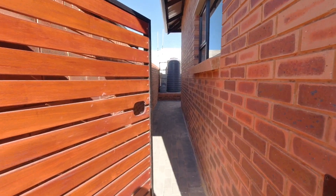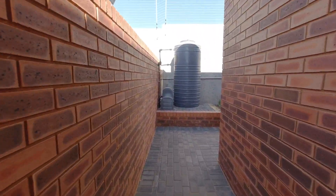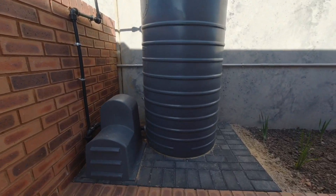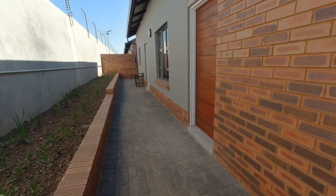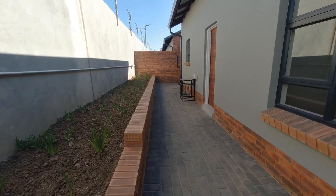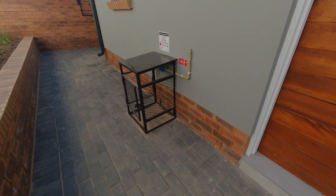Around the back of the house you have a 950-litre backup water system, and also space for a small garden. Here you will also find your door that goes directly to the garage, a back door into your kitchen, the cage where your gas for the hob will be stored, and around the corner, the washing line.